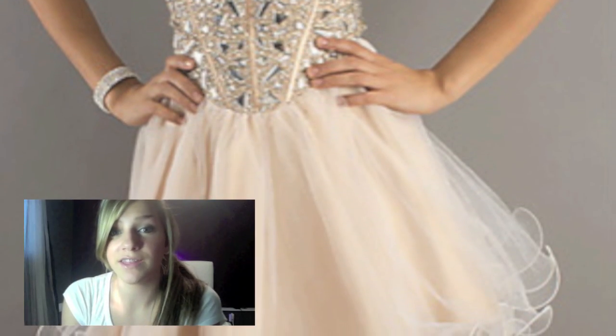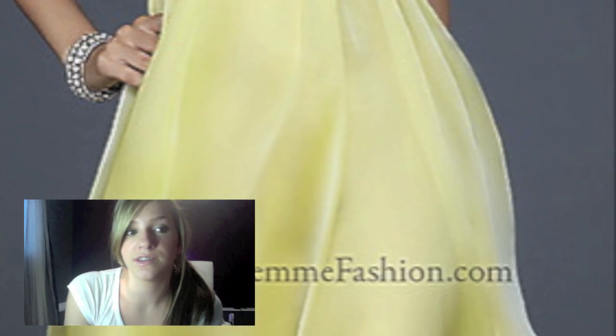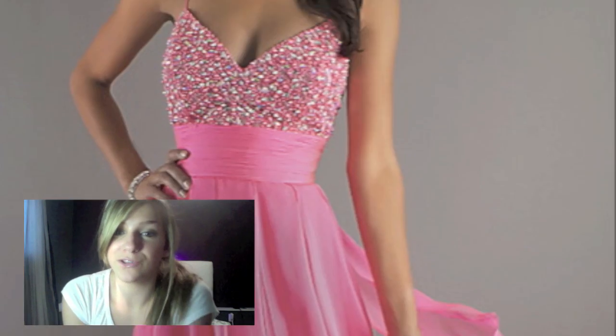Here are some dresses that I found online that I think have some really cool trends. I love how they're all beaded or in really pretty light colors — you can see yellow, pink, white — those are all colors that I really like. I also really like this high-low style, and I like multi-colored dresses too.